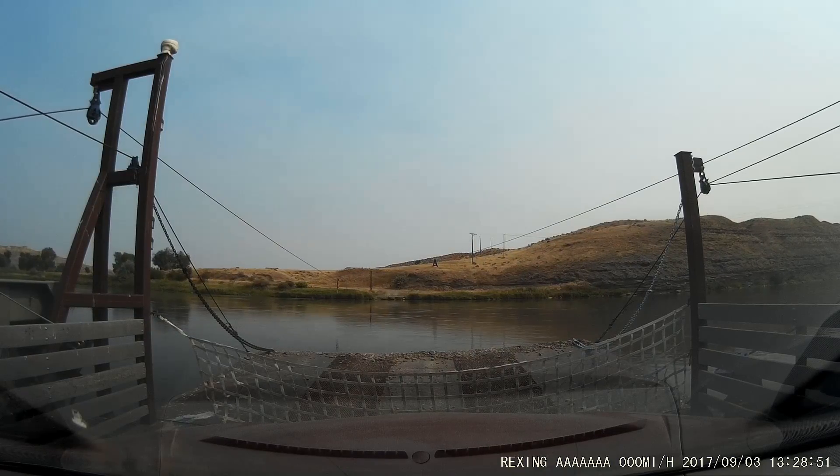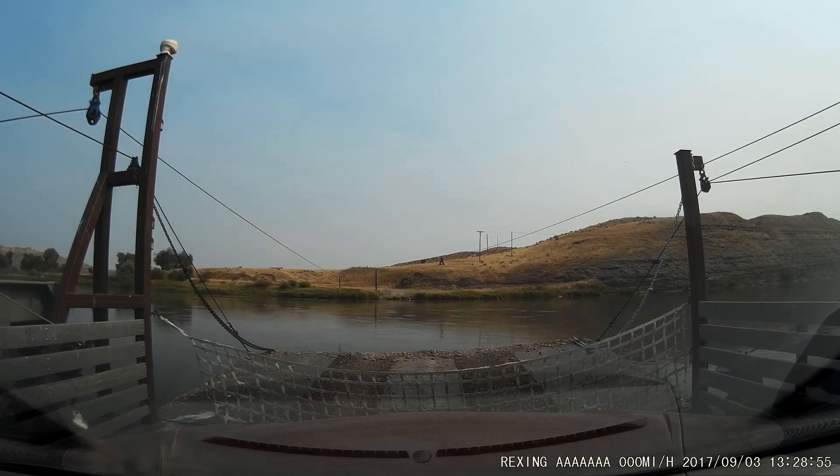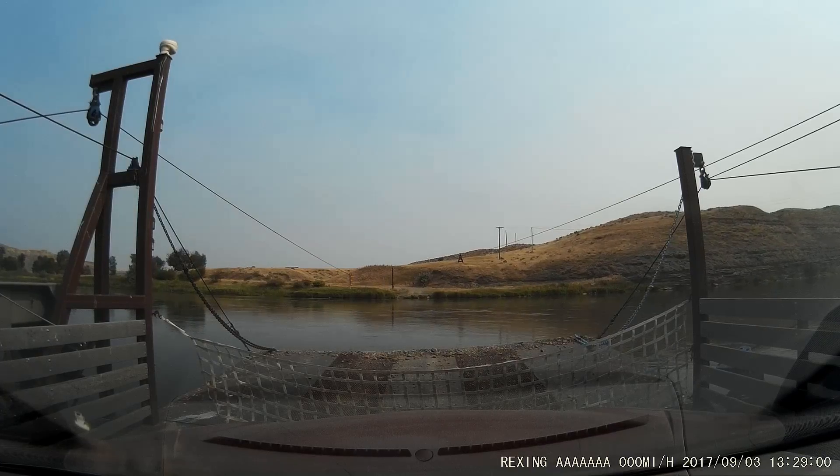I still don't know why they have these ferries here. It's been explained to me a couple times. In these days of cost-cutting, I'm surprised they're still going.